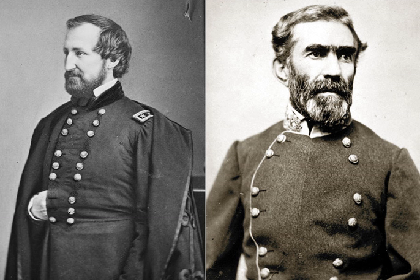Rosecrans did not receive all of the public acclaim his campaign might have under different circumstances. The day it ended was the day Robert E. Lee launched Pickett's Charge and lost the Battle of Gettysburg. The following day, Vicksburg surrendered to Grant. Secretary of War Stanton telegraphed Rosecrans: 'Lee's army overthrown, Grant victorious. You and your noble army now have a chance to give the finishing blow to the rebellion. Will you neglect the chance?' Rosecrans was infuriated and responded: 'Just received your cheering telegram announcing the fall of Vicksburg and confirming the defeat of Lee. You do not appear to observe the fact that this noble army has driven the rebels from Middle Tennessee. I beg in behalf of this army that the War Department may not overlook so great an event because it is not written in letters of blood.'